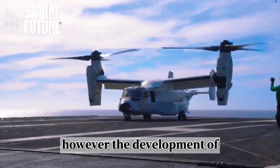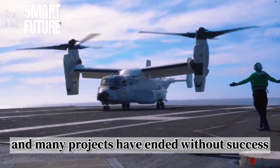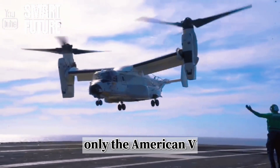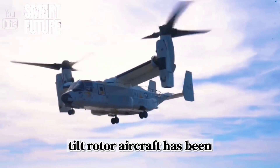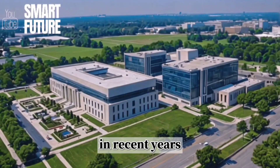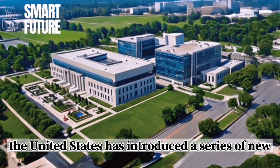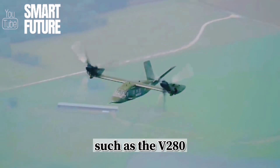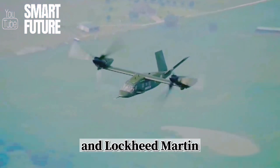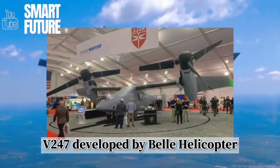However, the development of tiltrotor aircraft poses significant challenges, and many projects have ended without success. Only the American V-22 Osprey tiltrotor aircraft has been successfully developed and mass-produced. In recent years, the United States has introduced a series of new tiltrotor aircraft, such as the V-280 developed jointly by Bell Helicopter and Lockheed Martin, and the tiltrotor unmanned aircraft V-247 developed by Bell Helicopter.